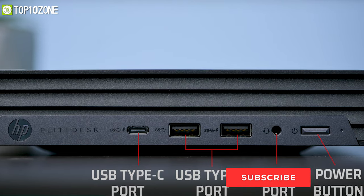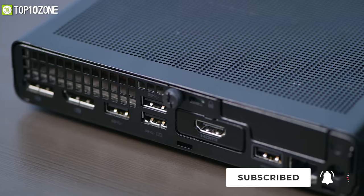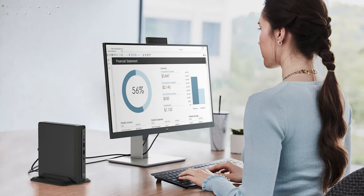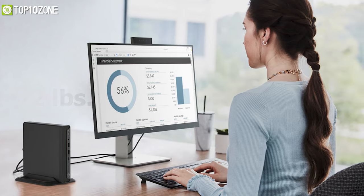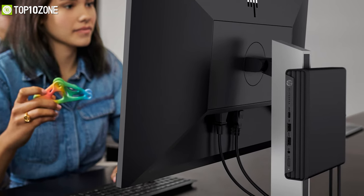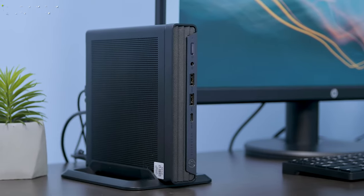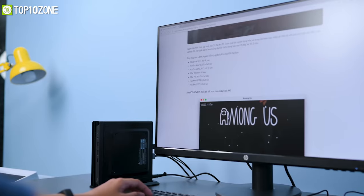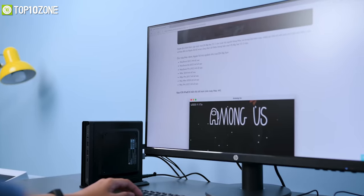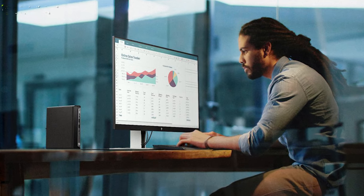The port selection is also quite generous, with seven USB ports and seven video outputs so you can connect multiple peripherals without any issues. The EliteDesk 805 G6 weighs just around 3.2 pounds, allowing it to be mounted on the back of larger monitors easily. Overall, while not quite palm-sized, the increase in size is well justified by its CPU power, discrete GPU, and impressive port selection.